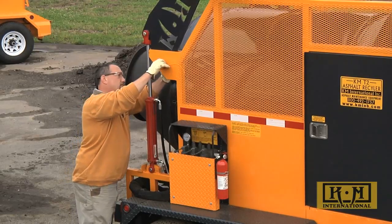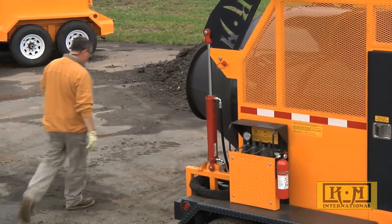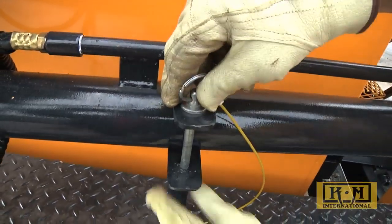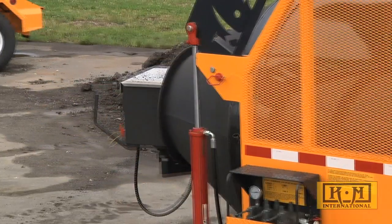After loading, the hopper is then hydraulically raised to allow the 700,000 BTU Beckett burner to be placed just inside the reinforced steel hopper. The process of transforming the recycled asphalt product into hot, better-than-new asphalt is now underway.